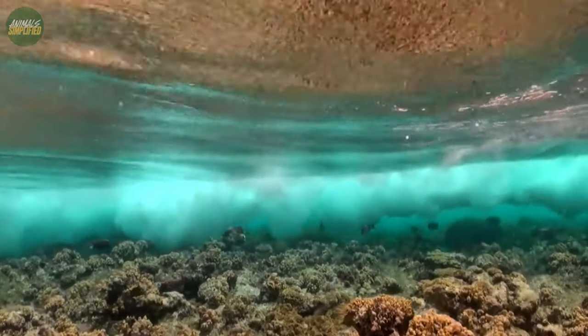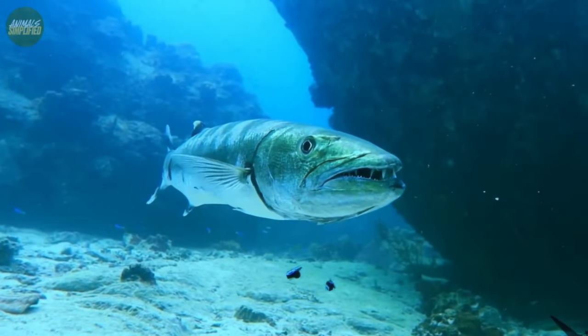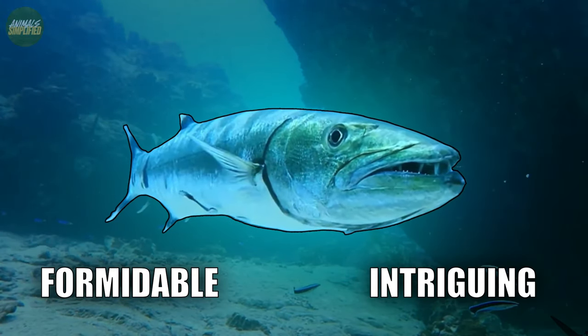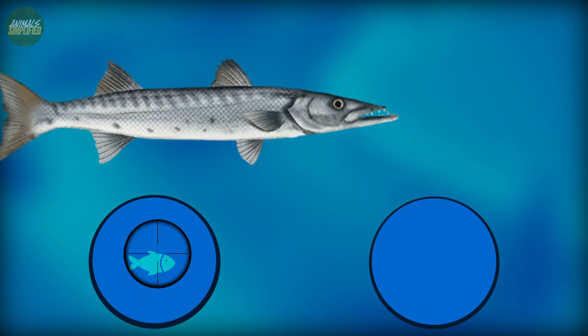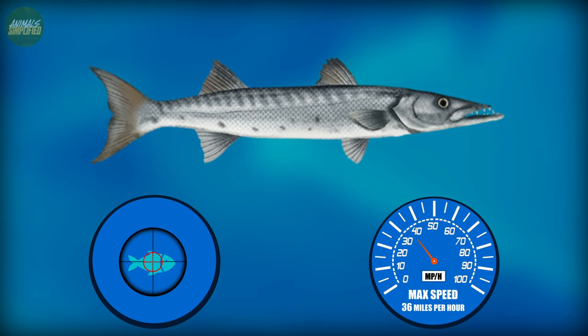In the vibrant world of coral reefs, where life thrives in abundance, the Barracuda stands out as one of the most formidable and intriguing predators. With its razor-sharp teeth, incredible speed and fierce hunting tactics, the Barracuda is a force to be reckoned with.